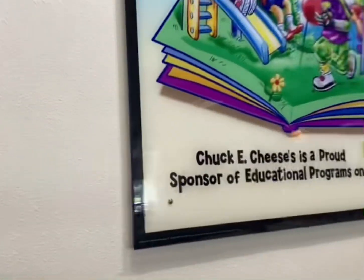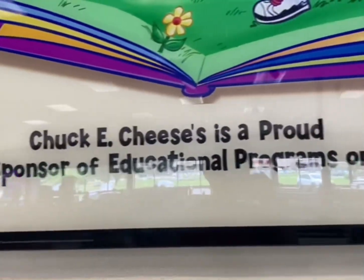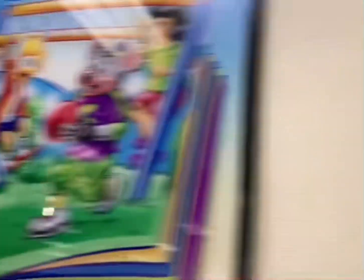Hey, look at this art piece. Chuck E. Cheese is a proud sponsor of educational programs on kids' PBS. I've not seen that one before actually.